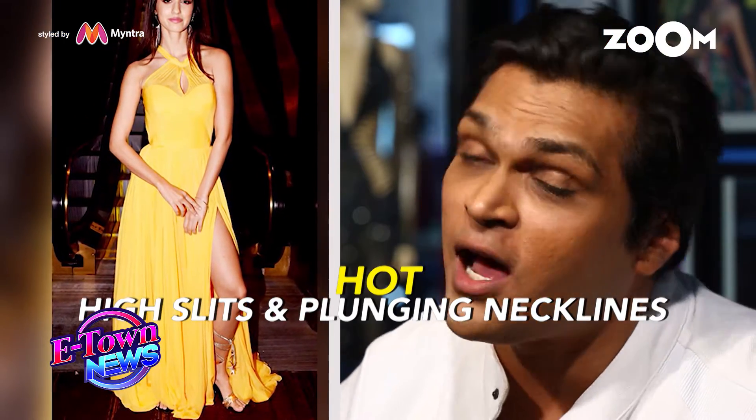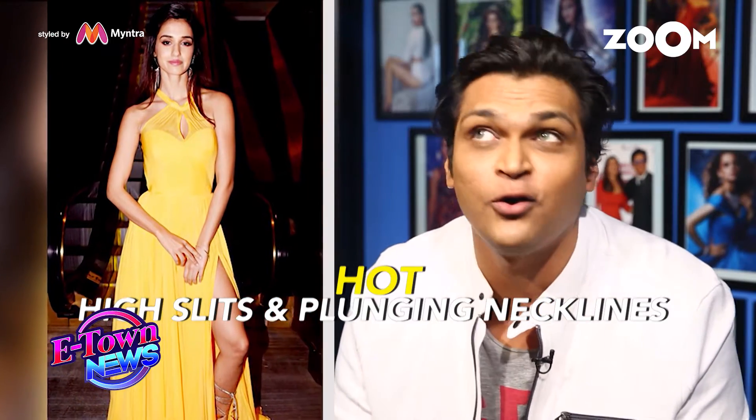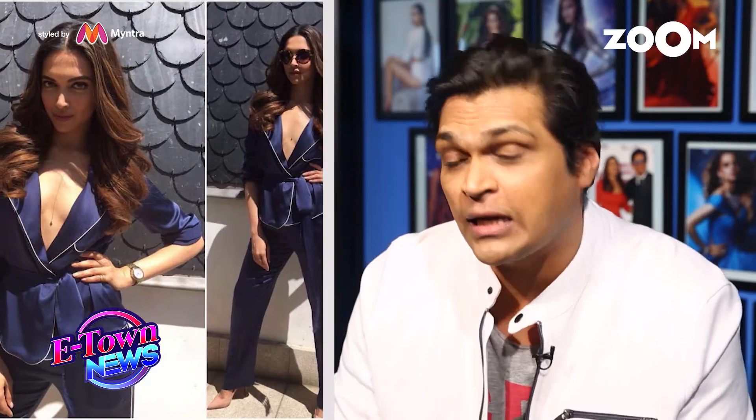Thigh-high slits and plunging necklines are a part of my design process. A lot of my celebrities are wearing that — Deepika has been wearing a lot of low necklines. So yes, a low neckline, a plunging neckline and high slit are part of my design mantra.